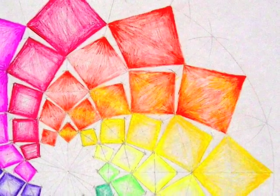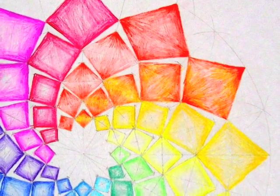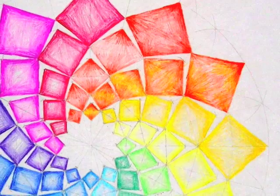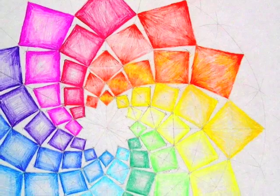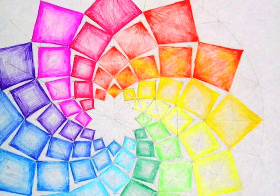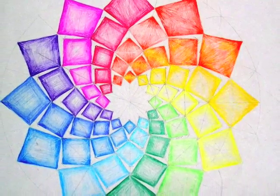Geometry is only one of many subjects taught in grade six of the Waldorf School. Future videos will look at the Waldorf approach to subjects such as physics and the natural sciences, mathematics and history. Thank you for your interest.